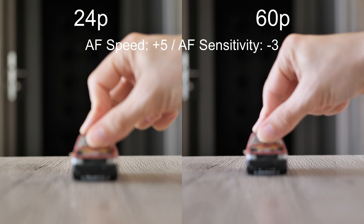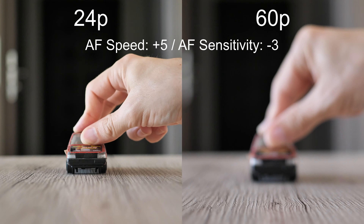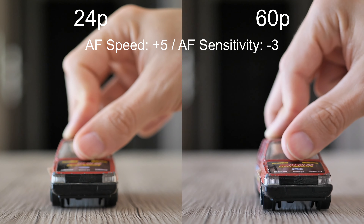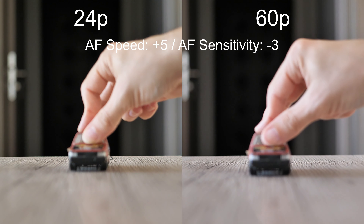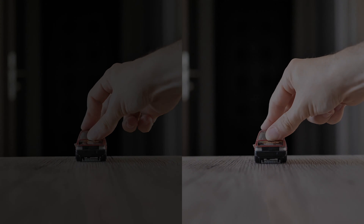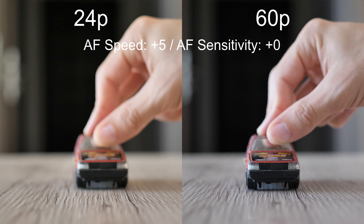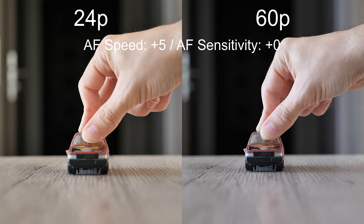We continue with the highest speed setting and low sensitivity. It seems this is probably the worst combination of all. Low sensitivity makes the autofocus unresponsive, and when it finally reacts the high speed creates unnatural, abrupt movements and may cause some focus hunting. Next, maximal AF speed is combined with default sensitivity. It performs better, but it still shows that using the highest speed is not a good idea as it usually creates quick jumps in focus distance and refocusing may not be smooth.